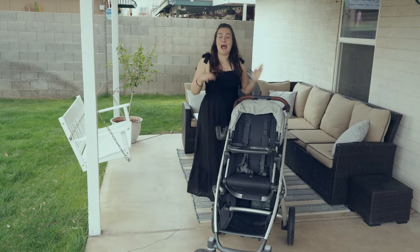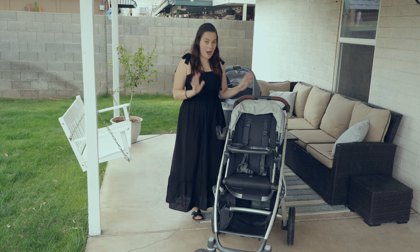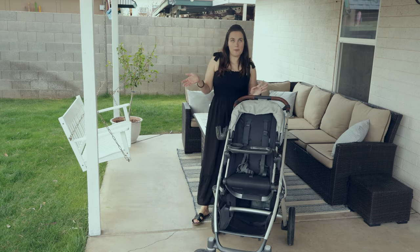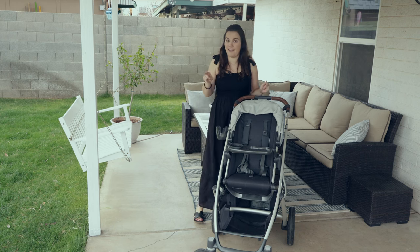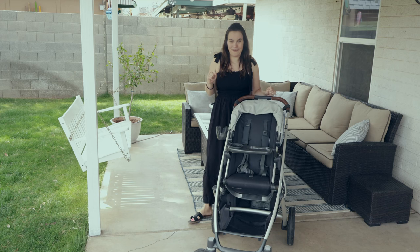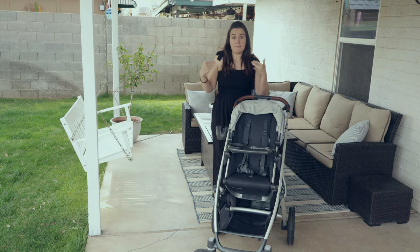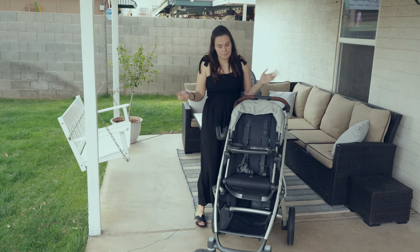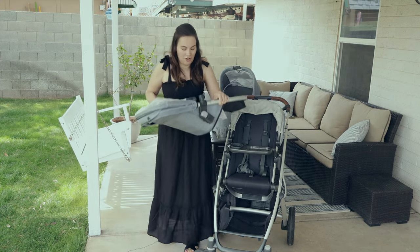This stroller is compatible with car seats. If you buy the UPPAbaby infant car seat it goes on without adapters. Previously I wouldn't have recommended it, but UPPAbaby just came out with a really cool new car seat that I'd definitely consider if I were a new mom — I'll link it below. If you choose to use a different car seat like the PIPA, Cybex, Clek, or Peg Perego, you'll have to buy adapters.